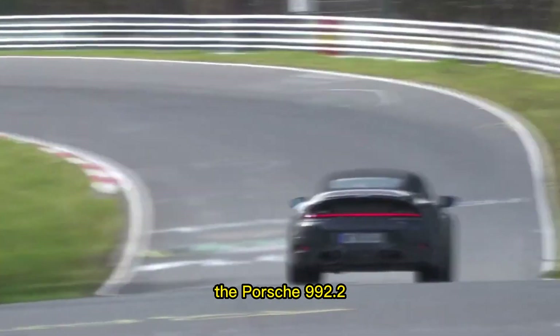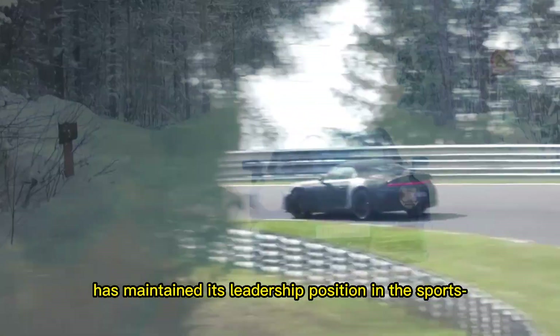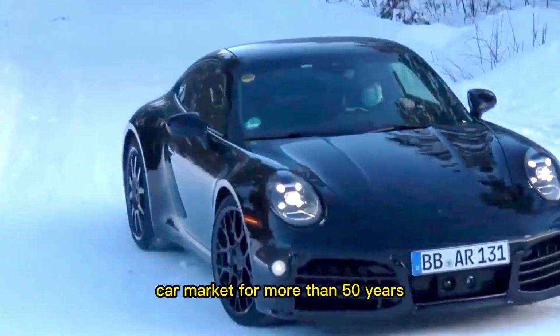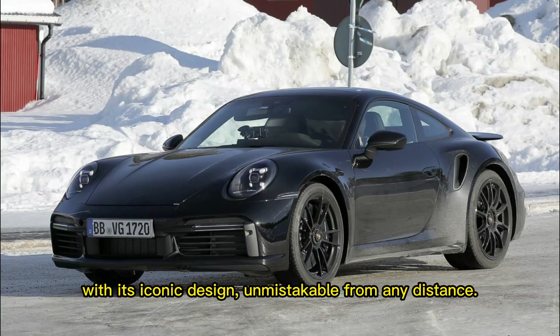In conclusion, the Porsche 992.2 911 is a perfect illustration of why Porsche has maintained its leadership position in the sports car market for more than 50 years, with its iconic design unmistakable from any distance.